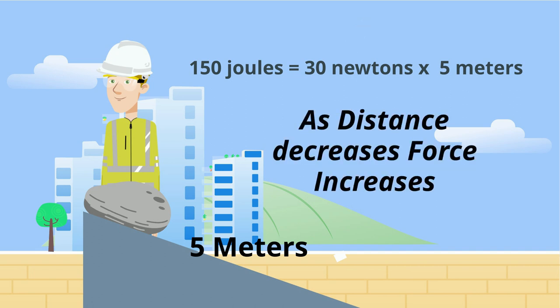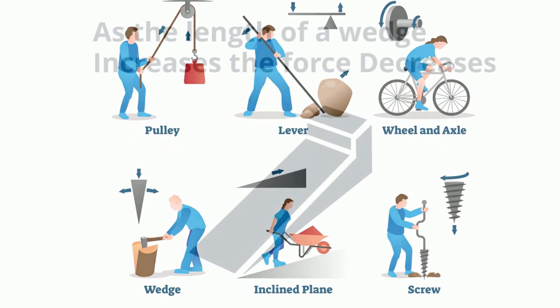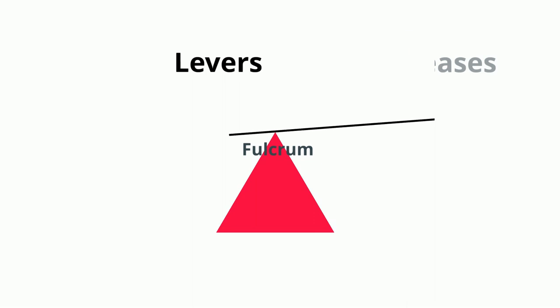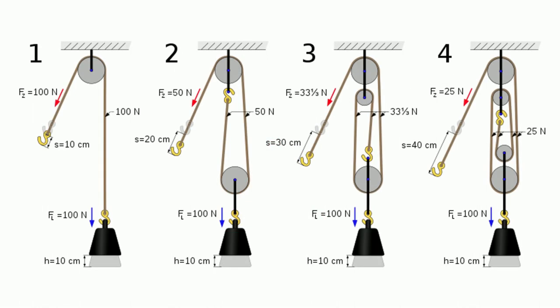And as distance decreases, force must increase. Let's apply this concept to some simple machines. When a wedge gets longer, the force decreases. As the distance from the fulcrum of a lever increases, the force will decrease. When there are more pulleys, it takes less force.